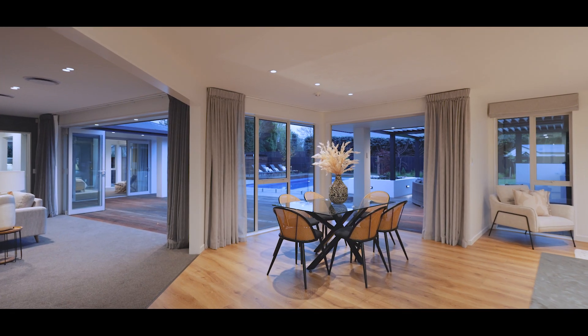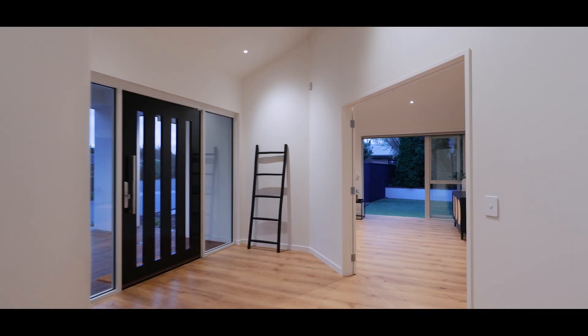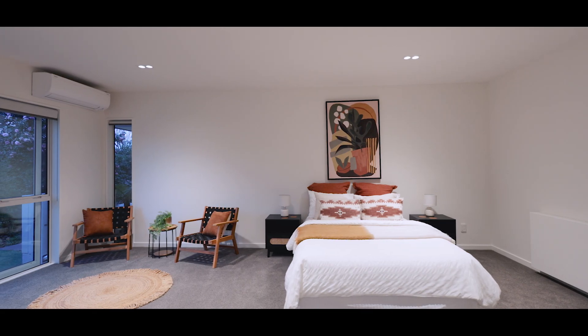Designed for multi-generational living or hosting guests, the ground floor includes a separate living area that opens to a tranquil courtyard, along with a fifth bedroom perfect for teenagers or visitors.